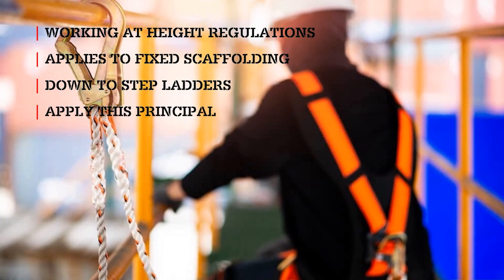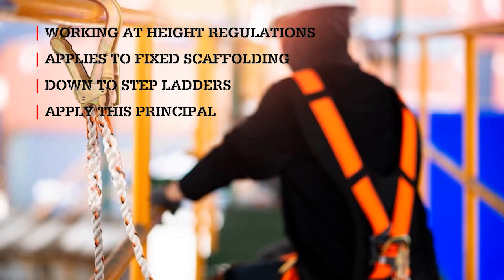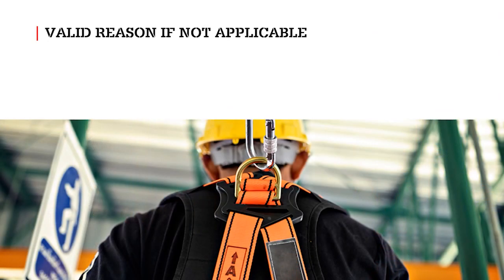All subcontractors are required to adopt this principle when assessing work at height equipment. In the form, all options should be considered in order, and you must give a valid reason why the option is not practical.